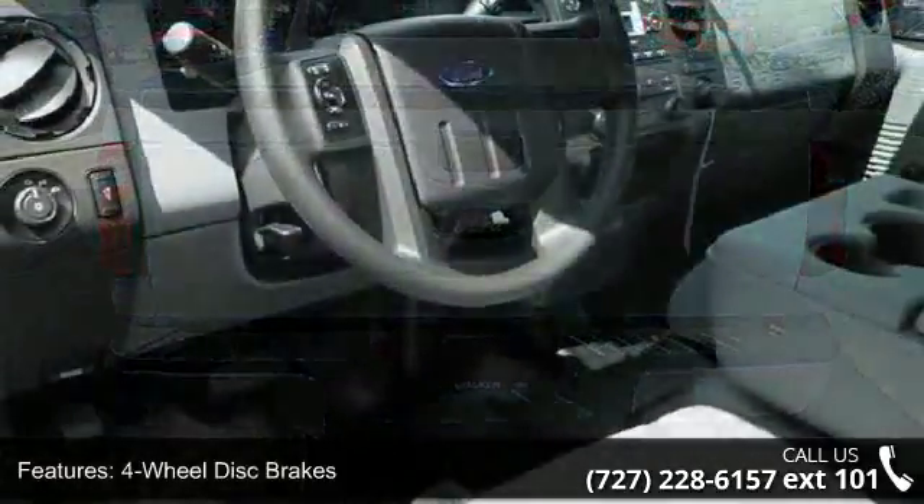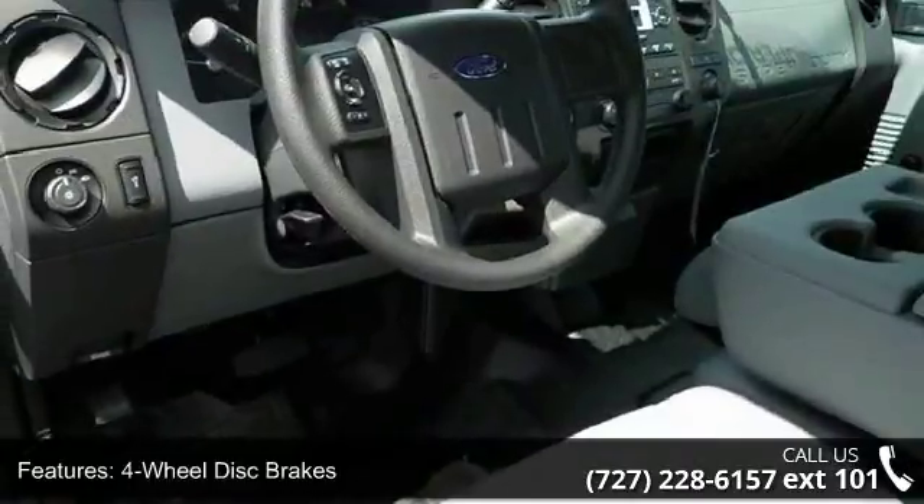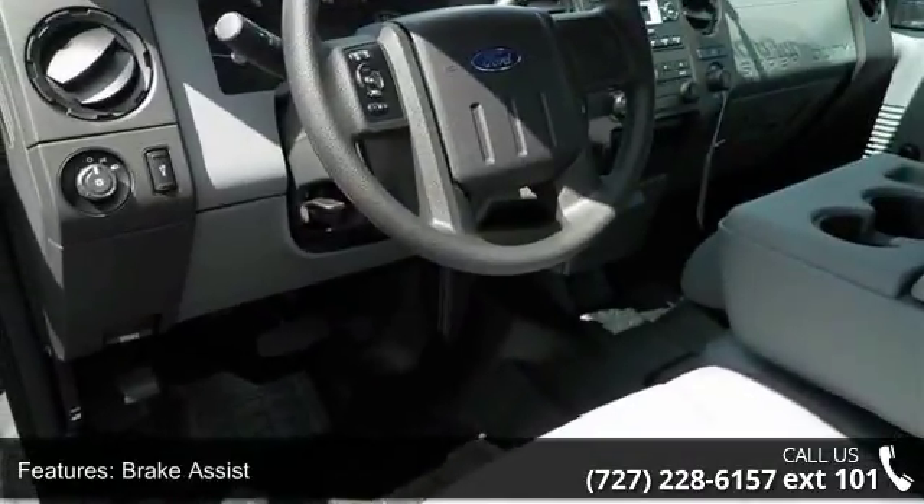low odometer reading. Don't let this vehicle get away — call or click to schedule a test drive today.